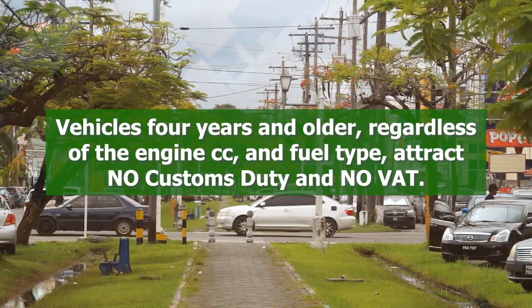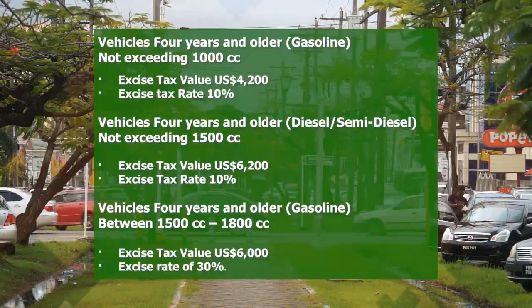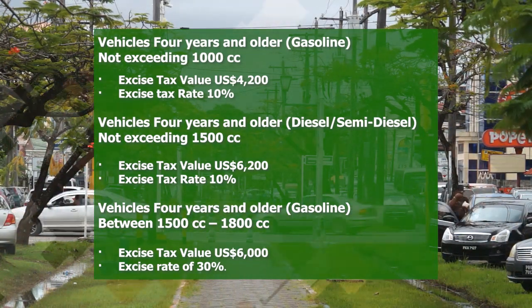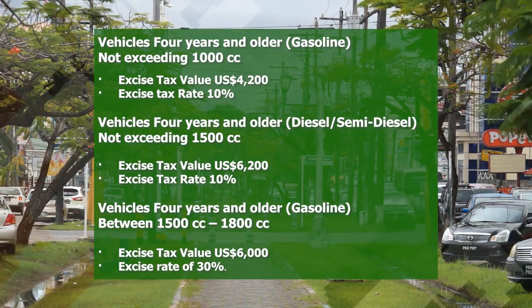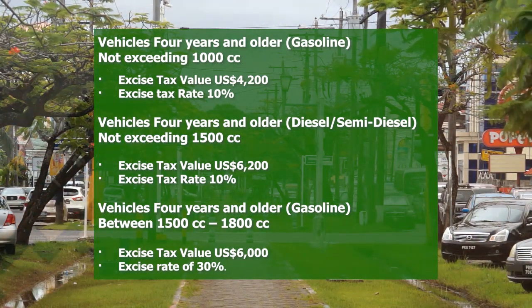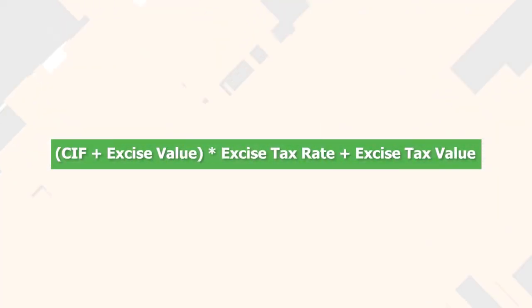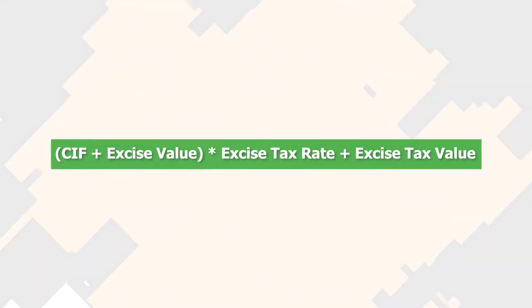Vehicles 4 years old and older, regardless of the engine CC and the fuel type, attract no customs duty and no VAT. The only tax applicable is excise tax, which is at a flat rate based on the vehicle's engine CC, as you were seeing on the screen. The formula used to calculate the excise tax, as specified in the excise tax regulations for vehicles 4 years old and over, is the vehicle's CIF added to the excise tax value, the total of which is multiplied by the excise tax rate, added back to the excise tax value.